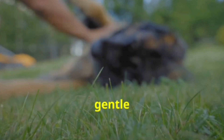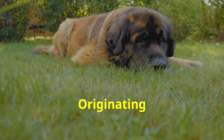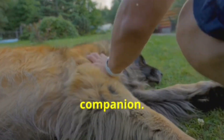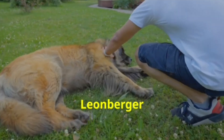The Leonberger, a majestic and gentle giant, is known for its friendly and playful nature. Originating from Germany, this breed was initially bred as a working dog, but today it is loved as a family companion. With its lion-like mane and impressive size, the Leonberger is both a protector and a loyal friend.